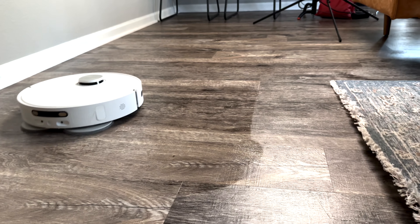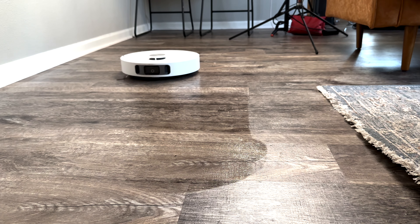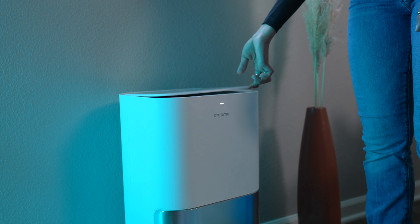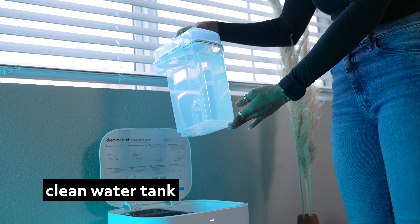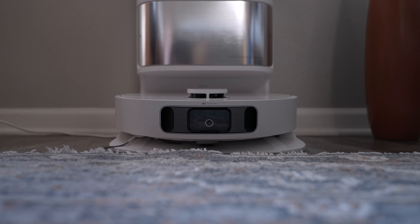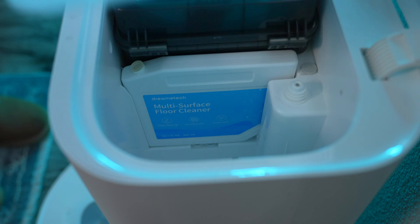Apart from the vacuum side of things, this is also a mop, and that's fully automatic as well — from mopping to drying and even cleaning itself. When it comes to mopping, the self-cleaning is a standout feature because being sanitary is such an important thing. You don't want dirty water being dragged everywhere or mold building up, and this prevents all of that. There's a separate dirty water tank, and it'll dry and clean its mop pads when done. It even has a separate compartment for its own cleaning solution — everything from adding clean water to removing dirty water is handled on its own, saving you time.